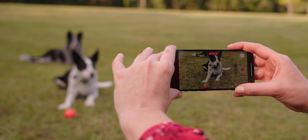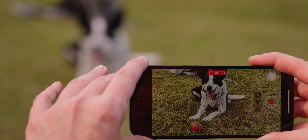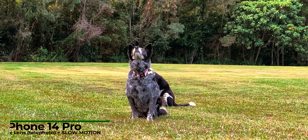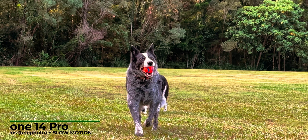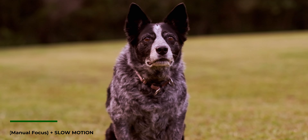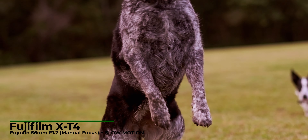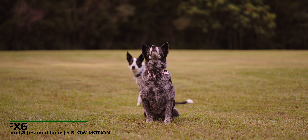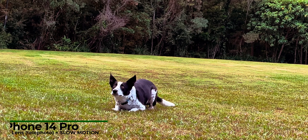Next we wanted to check out the telephoto lens — this is the 3x zoom lens on the iPhone. Our third test was going to be slow motion, however we were running out of light so we decided to merge them into one telephoto slow motion test. Slow motion generally degrades image quality quite a bit on most phones, and generally the telephoto lenses aren't as high quality as the main camera lenses, so we're really taking a hit to image quality.